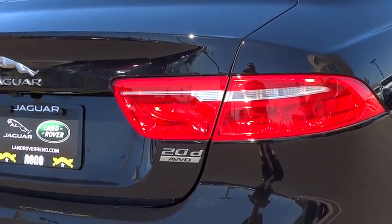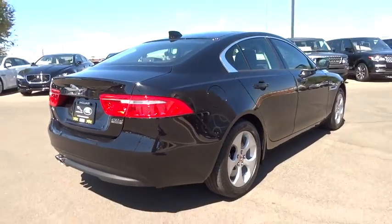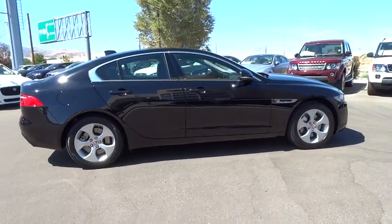Bluetooth, moonroof, leather-wrapped steering wheel, adjustable steering wheel, power steering, aluminum wheels, cruise control, keyless start, four-wheel disc brakes, floor mat, auto-dimming rear view mirror.